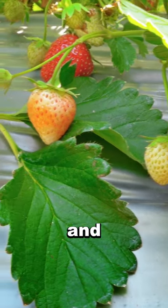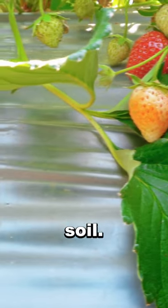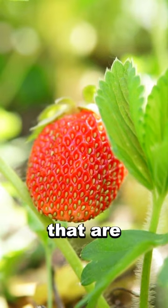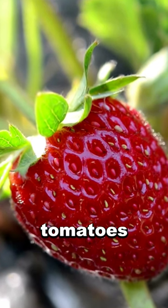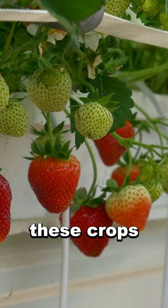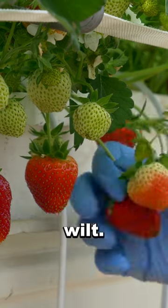Strawberries need sun, shelter, and very good fertile soil that's well drained. Avoid areas that are prone to frost and soils that have previously grown potatoes, tomatoes, and chrysanthemums, because these crops are prone to verticillium wilt.